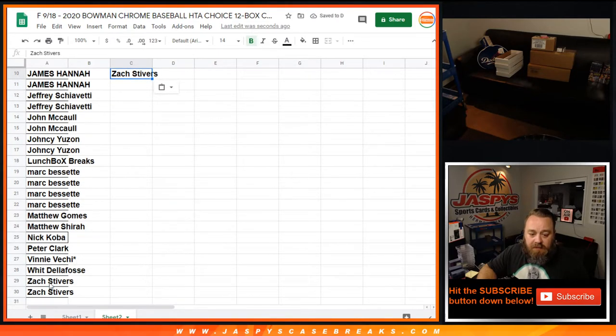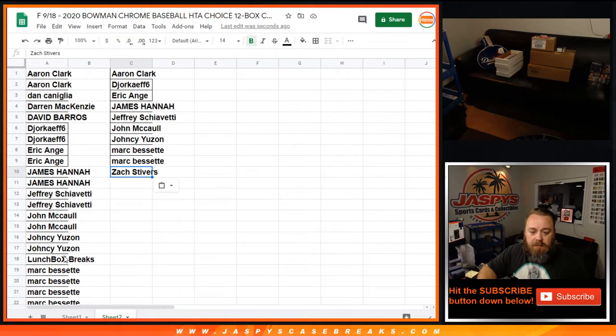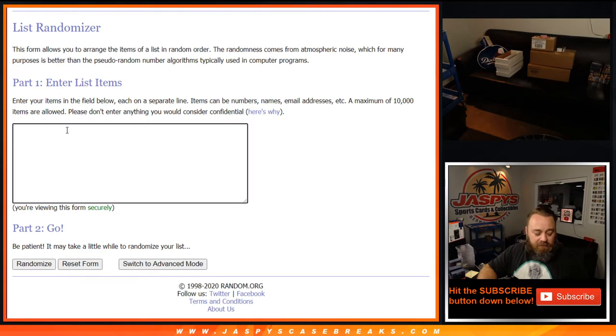All right. Zach's got one, Mark's got two, Yancey with one, John McCall with one, Jeffrey with one, James with one, Eric with one, Jeff with one, and Aaron with one. So we've got ten names — half of you will get break credit. Let's enter that into this randomizer right here.